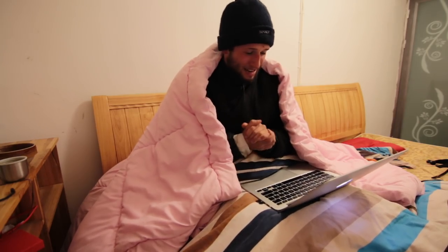Right, that's it - I hope you enjoyed. Back to editing. I hope my hands don't freeze off. See you next time.